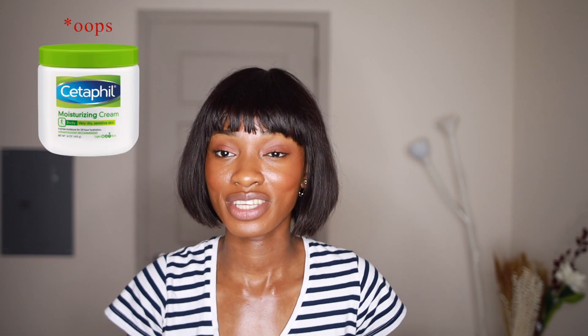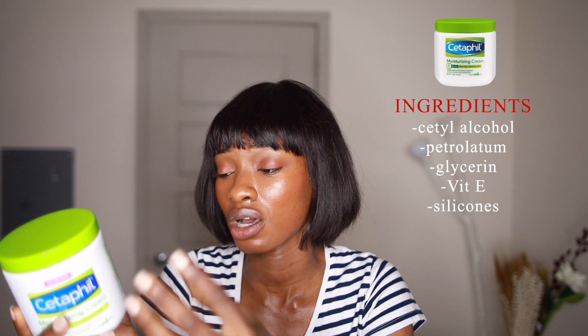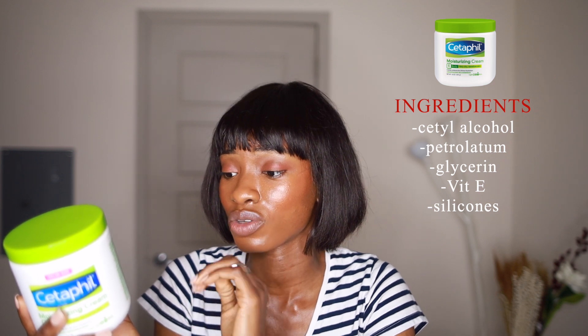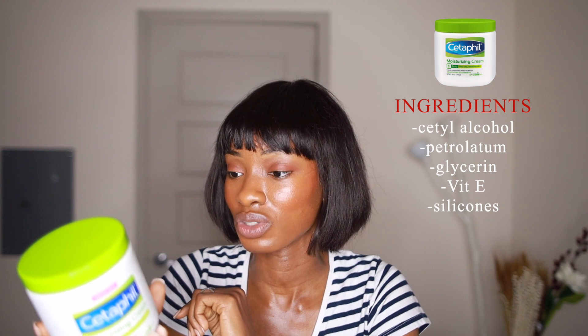Moving on to moisturizers, starting with CeraVe. I'm going to review the Moisturizing Cream — the one I actually have with me right here. I've been using this for a little over three weeks and my skin loves it. It has cetyl alcohol, which is a fatty alcohol that helps the product feel good on skin. It has petrolatum, which is always great — it helps to seal moisture in the skin. Great emollient. It has glycerin, vitamin E, and silicones that also help with product aesthetics. I really like this product, and it doesn't have any parabens. Definitely a great buy for winter.